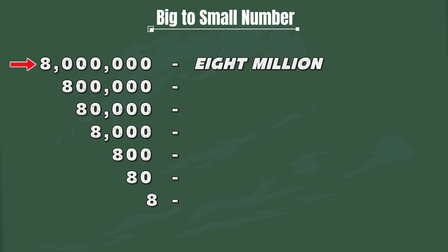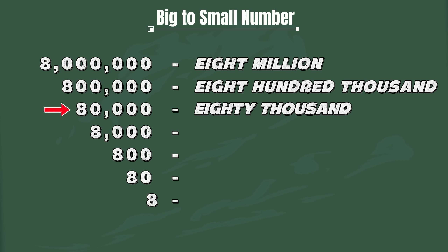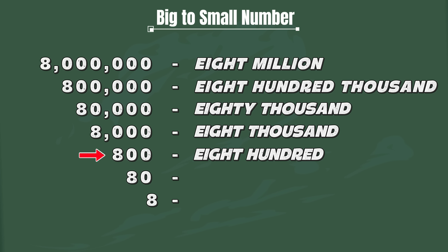Eight million. Eight hundred thousand. Eighty thousand. Eight thousand. Eight hundred. Eighty. Eight.